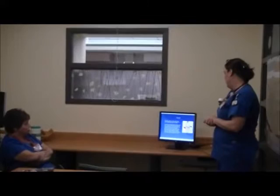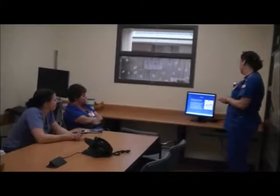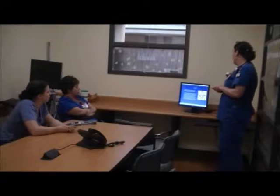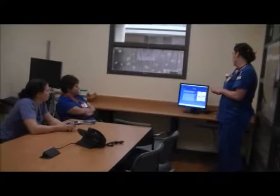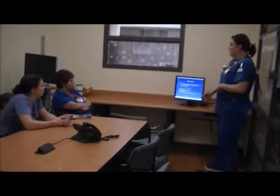Currently, our home discharge med lists are not being updated with the next dose due. Nursing is now going to be responsible for updating that next dose due as well as any discontinued meds. This will allow the patient to take their medication at the appropriate time with the appropriate dose, hopefully to avoid double dosing or any skipped doses. We're also going to begin listing all discontinued meds, and this will help prevent the patient from resuming those medications at home.